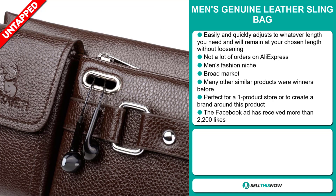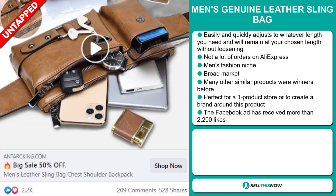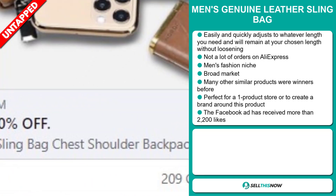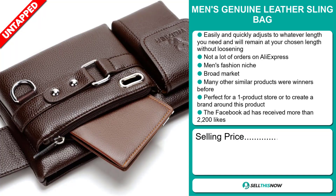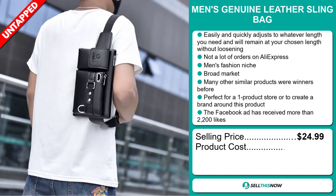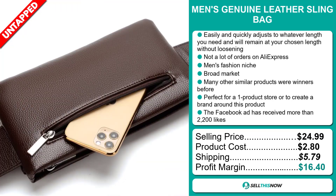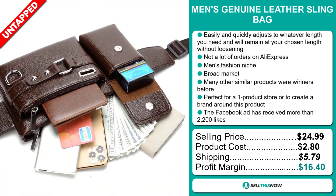Many other similar products were winners before on the market, and it's perfect for a one product store or to create a brand around. The Facebook ad has received more than 2,200 likes. The selling price of the Men's Genuine Leather Sling Bag is just under $25, whereas the product cost is only $2.80. Shipping will set you back $5.79, so you're looking at a very good profit margin of $16.40.